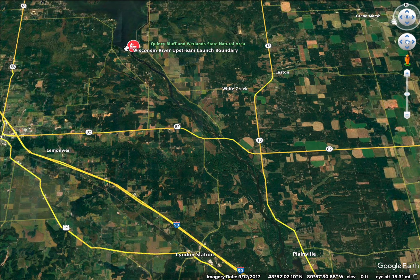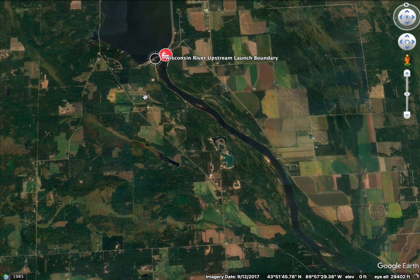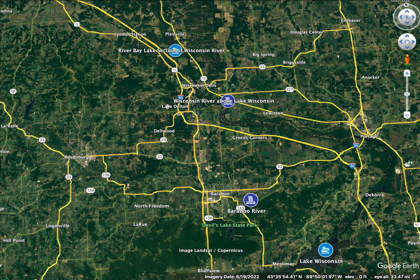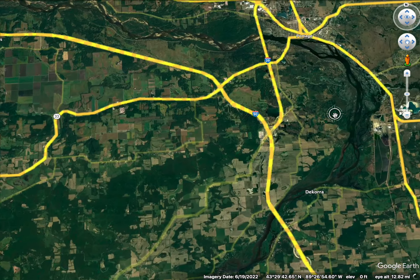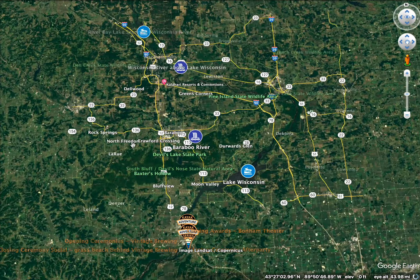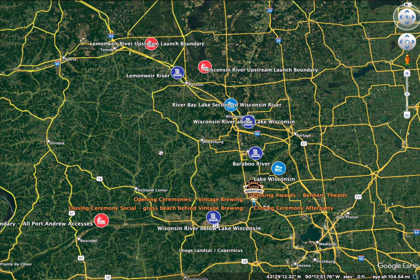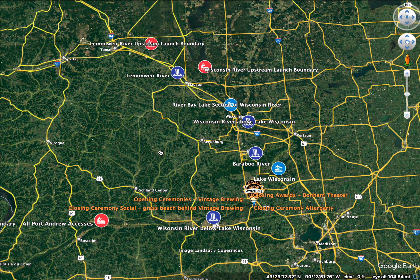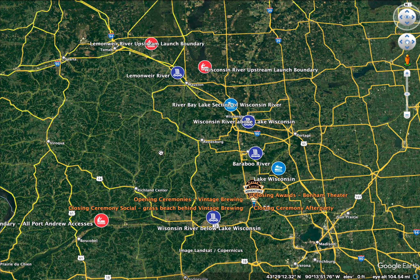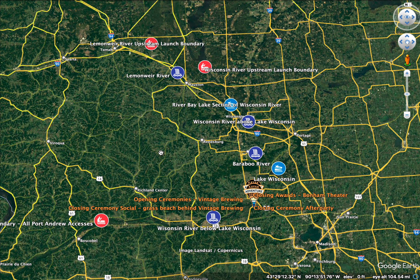The Wisconsin River above Lake Wisconsin goes through Wisconsin Dells, where there's a dam. Above that is a second flat-water lake option for the Wisconsin River Fest — it still has current but it's a larger open section. As you continue up the Wisconsin River, the upstream launch boundary is right below Castle Rock Lake at the Castle Rock Dam. The Lemon Weir River comes in downstream of that, with its own upstream launch boundary. The Baraboo River also comes in around here — all that river is totally inbounds as far as you want to go.